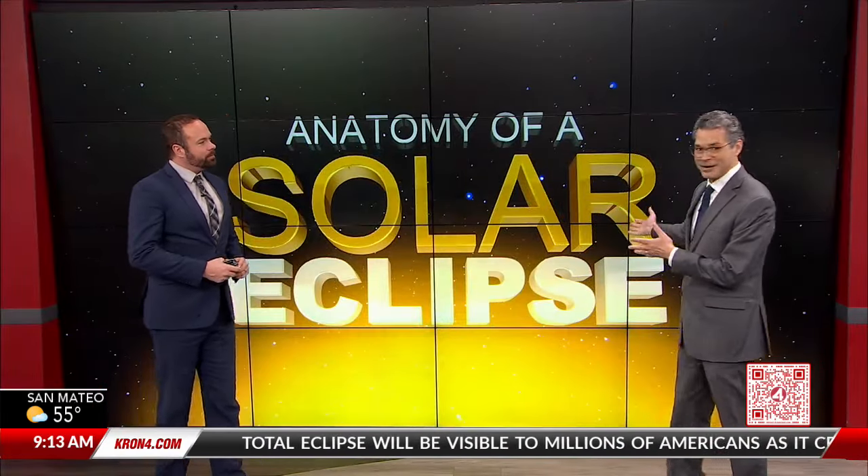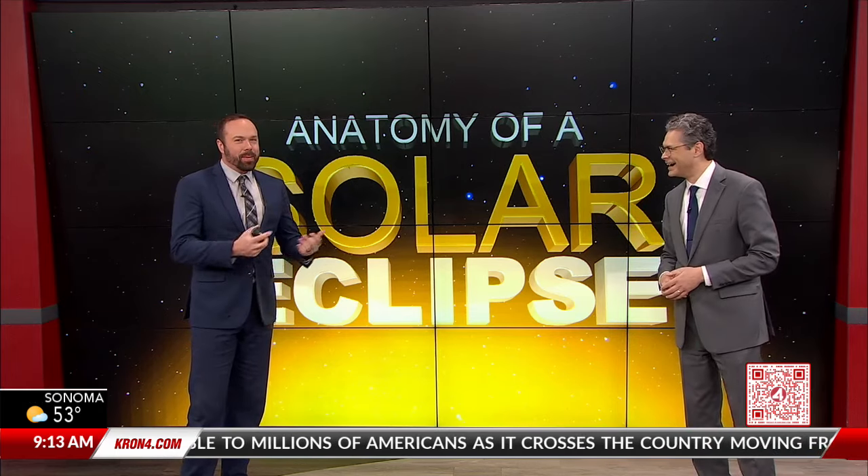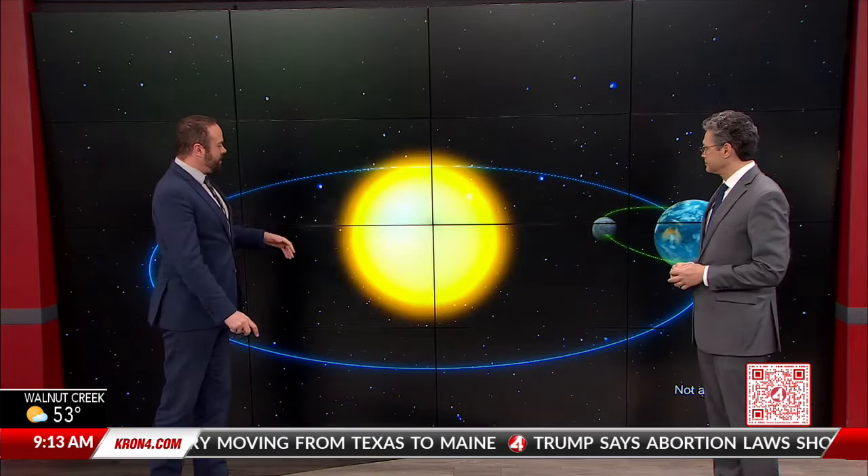We are back at 913 in the Weather Center with John as we are talking about the solar eclipse. I love the graphic. It's been fun breaking it all down for everyone. Even though we're not in the path of totality, we've got great viewing conditions, James.